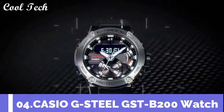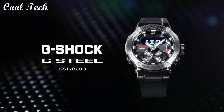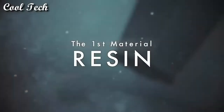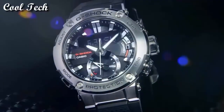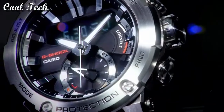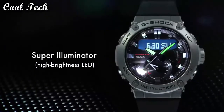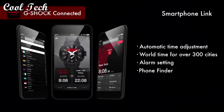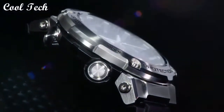Top 4: Item shape round. Dial window material type mineral. Display type analog and digital. Case material carbon stainless steel. Band material resin, band length standard. Buckle material stainless steel. Movement quartz. Water resistance depth 200 meters.